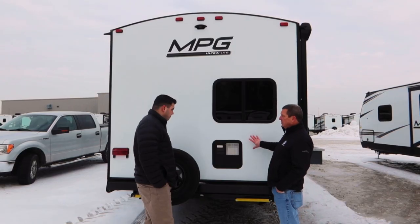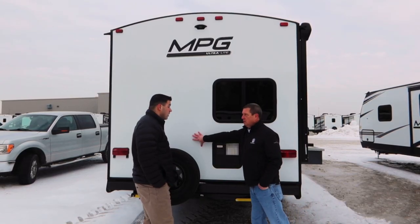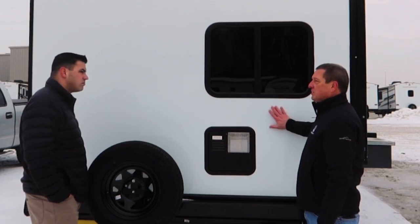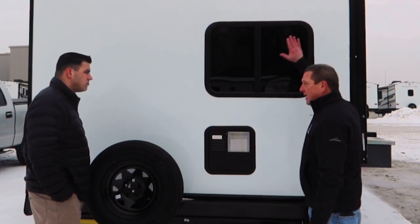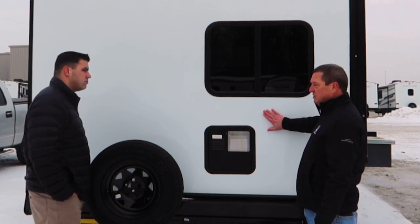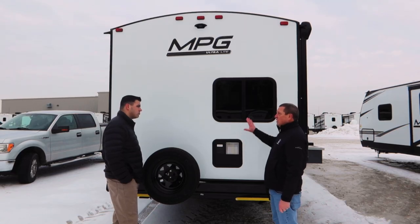Every MPG, what we do is we laminate this rear wall. This is part of the structural feature. A lot of manufacturers just put the wall up and hang fiberglass over it. We don't do that — this is all part of the lamination, which really makes a nice long-lasting coach.